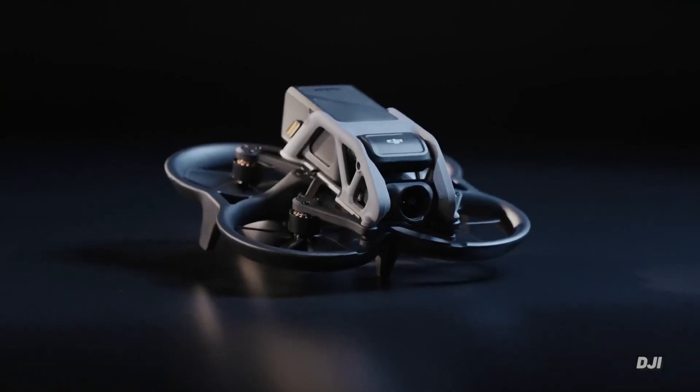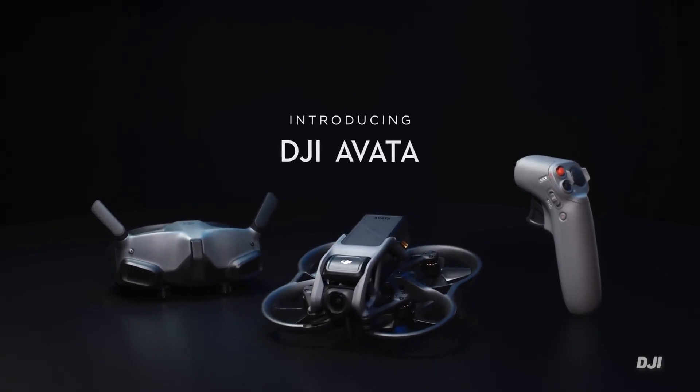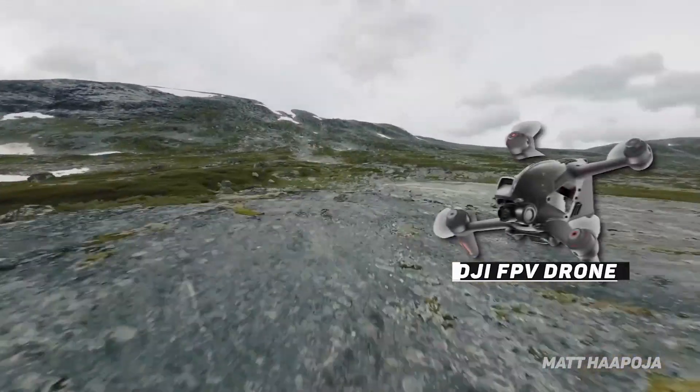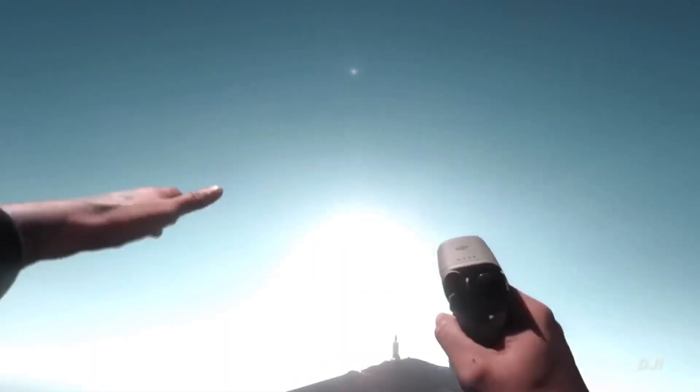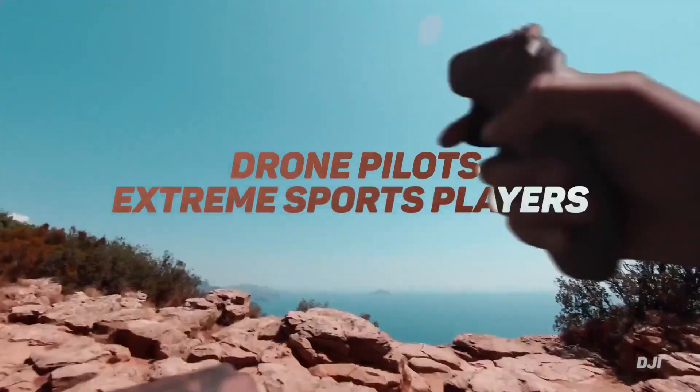The new DJI Avada is a unique flying beast — you'll know it when you pick it up. The DJI Avada was designed to replace the DJI FPV drone, so naturally, this meant a lot of expectations from drone pilots, extreme sports players, and enthusiasts.